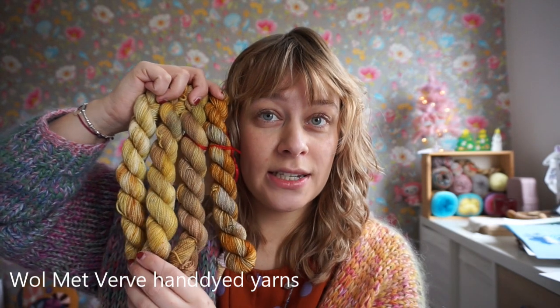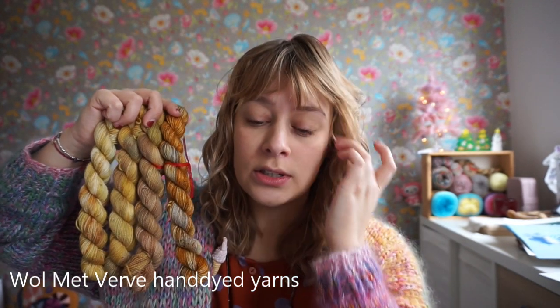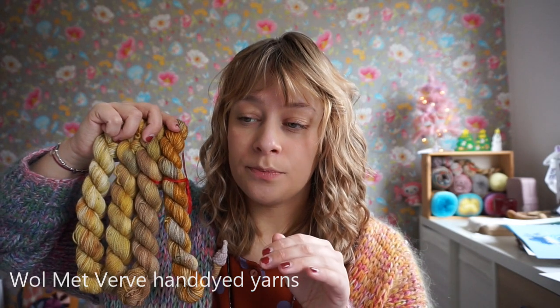These yarns are by Volmetveve — I'll put her name on the screen. She is a Dutch indie dyer and I purchased this advent calendar from her. Usually indie dyers who do advent calendars take pre-orders in the spring because it's a lot of work. I was able to snag one a little bit later — over the summer. They're not available now, but Sylvia does have a Christmas yarn collection on her website, which I'll link below. I love working with her yarns — she's one of my favorite indie dyers.